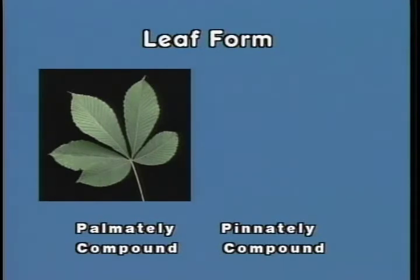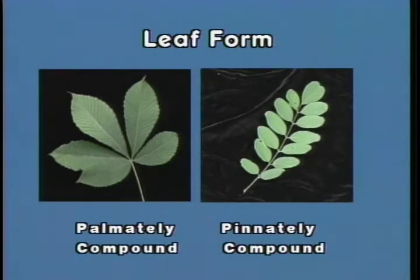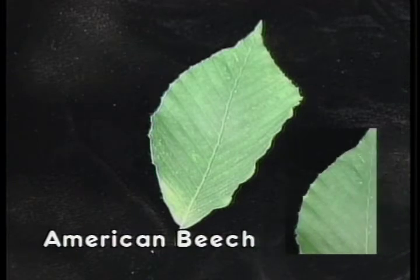When the leaves are attached opposite along the primary vein, the leaf is referred to as pinnately compound. American Beech is a simple leaf up to six inches in length, usually yellowish green in color, arranged on a twig in an alternate pattern with a toothed margin. The veins of the leaf are extremely parallel, radiating from the primary vein.